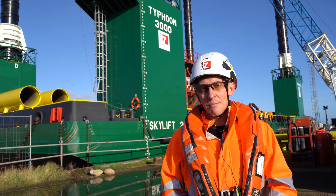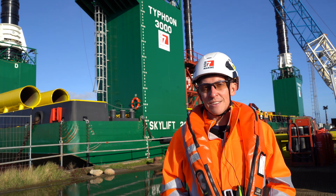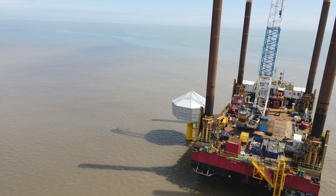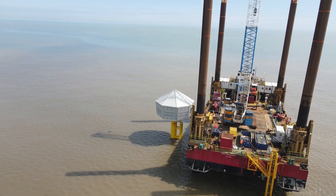Hi, my name is Mark Walton. I'm a Contract Manager for Red 7 Marine and I'm in overall responsibility in charge of the works undertaken by Red 7 Marine on this contract.